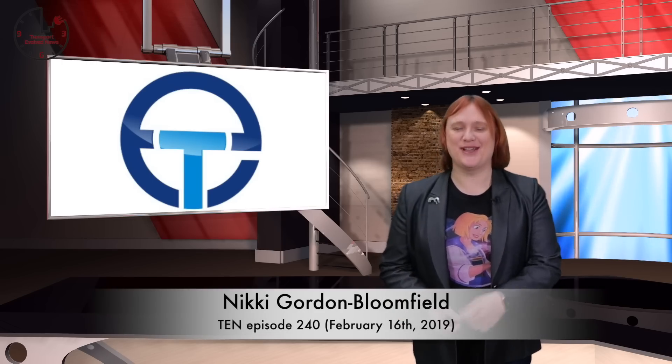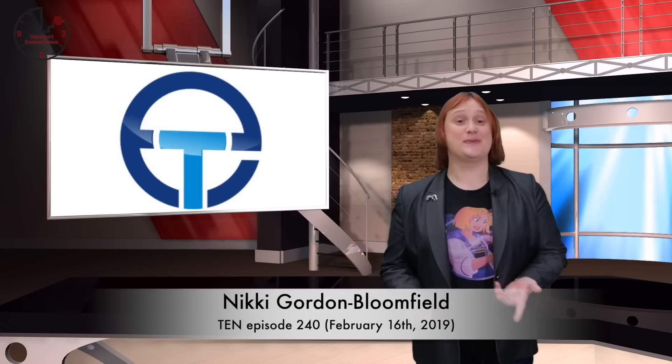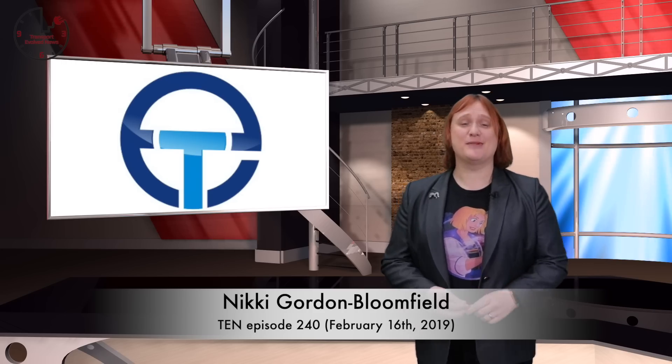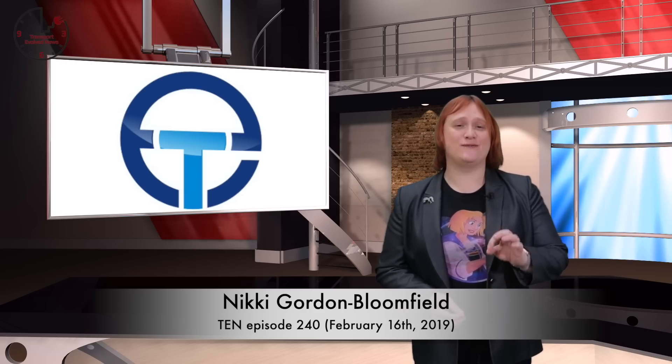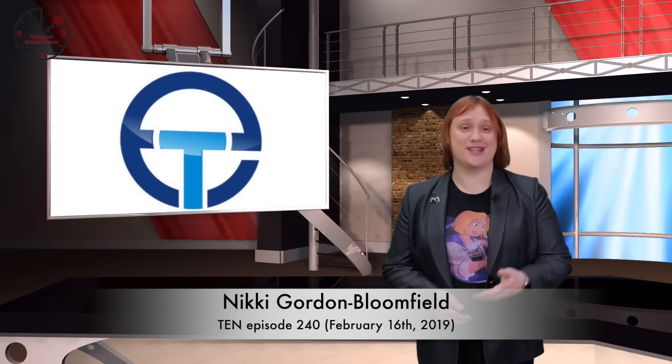Welcome back to another episode of the Transport Evolved News Roundup Show, or TEN as we like to call it around these parts. Believe it or not, we're now at episode number two-hundred-and-forty, and we'd never have gotten this far without all of your support, so thank you.